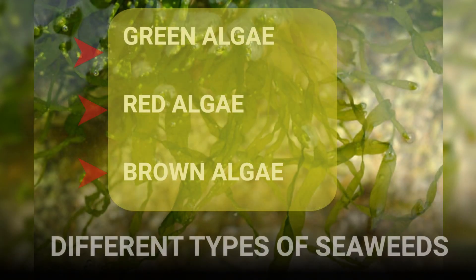Seaweeds are classified into three main types: the green algae, the red algae, and the brown algae.